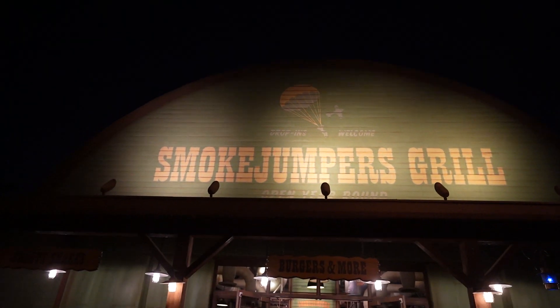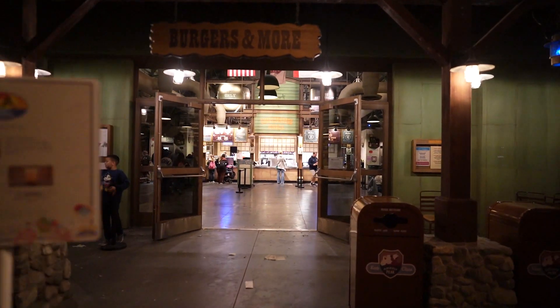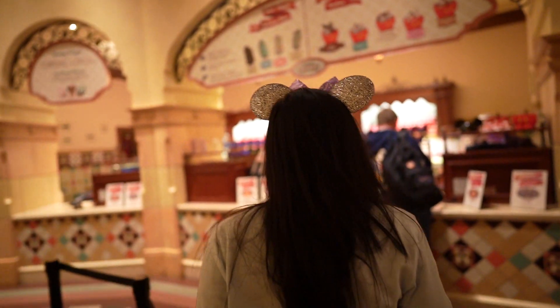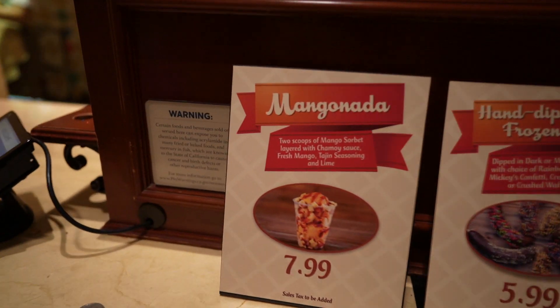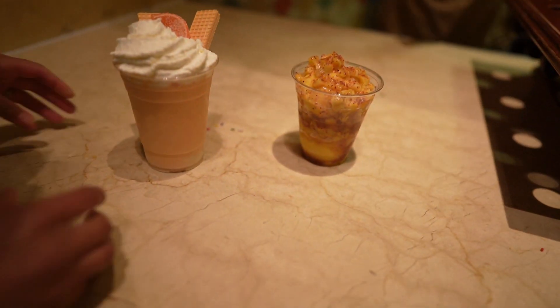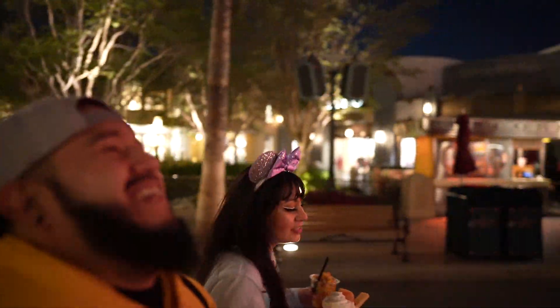We probably should get something to drink to wash all that sugar out of our mouths. I want something here at Smokejumper's Grill — good thing we already mobile ordered this item. We're picking up a mangoneado right here — mango sorbet with chamoy sauce, mango, tajin, lime. And a mango nieve from Claire Bells. It smells like tajin and mangoes, and it is so hot right now, guys — this is perfect.